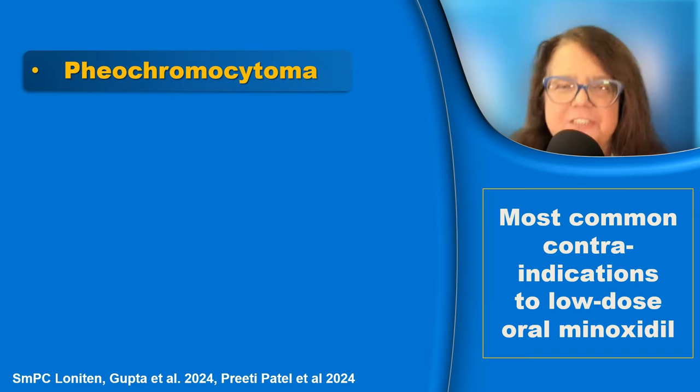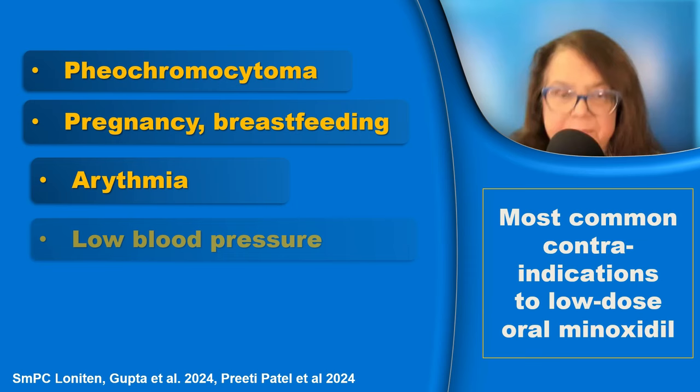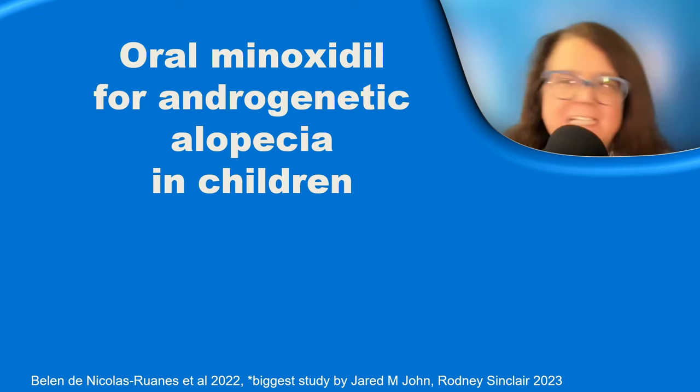The formal contraindication for oral minoxidil is pheochromocytoma. On the basis of medical literature, it has been suggested to also include as contraindications: pregnancy and breastfeeding, arrhythmia, low blood pressure, and renal diseases.